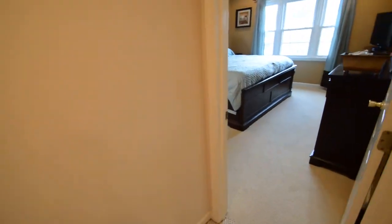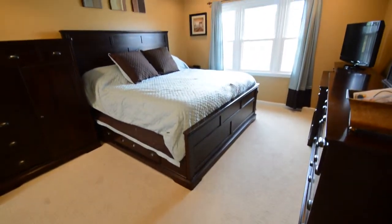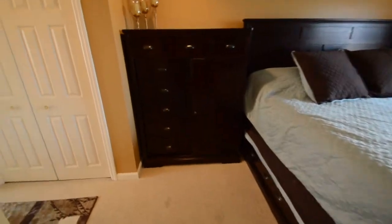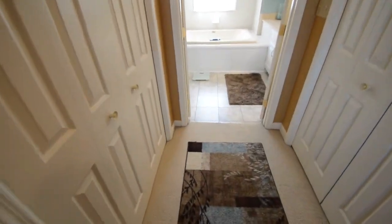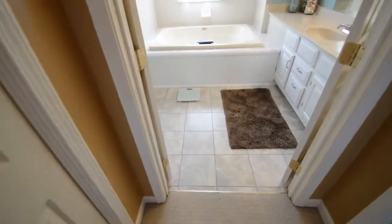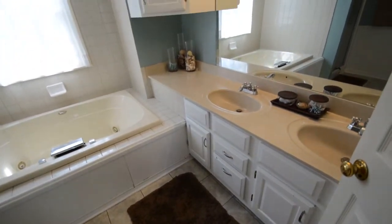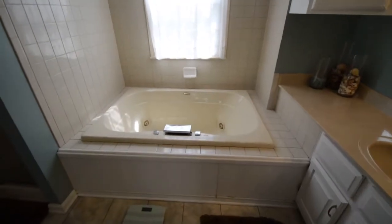Now we'll head over to the master suite. Good size — lots of furniture fits in here, folks. Turn to the left here and you have double closets for his and hers. Now we'll check out this gorgeous master bathroom as well: double vanity sink, whirlpool tub with a waterfall and tiled surround, and also a stand-up shower to your left.